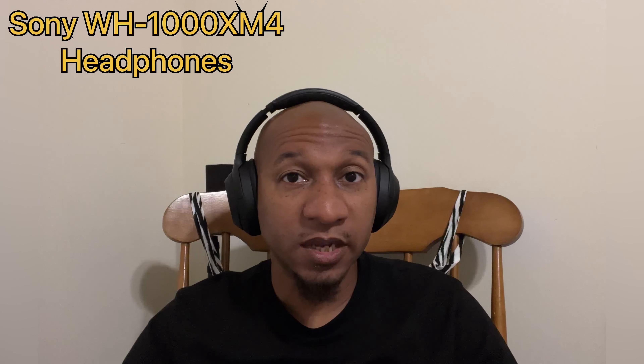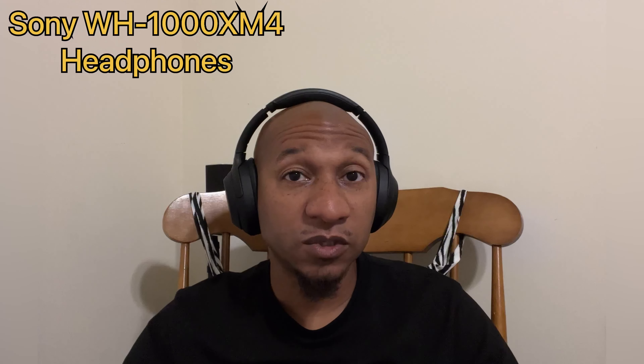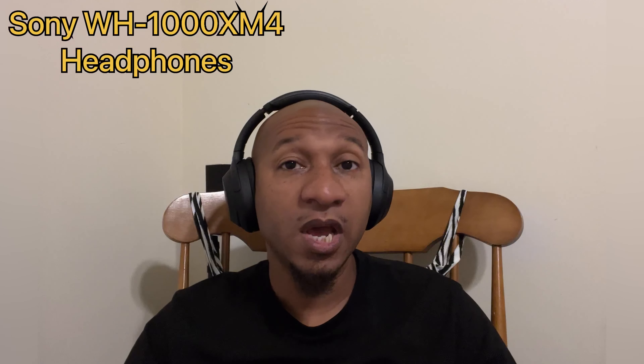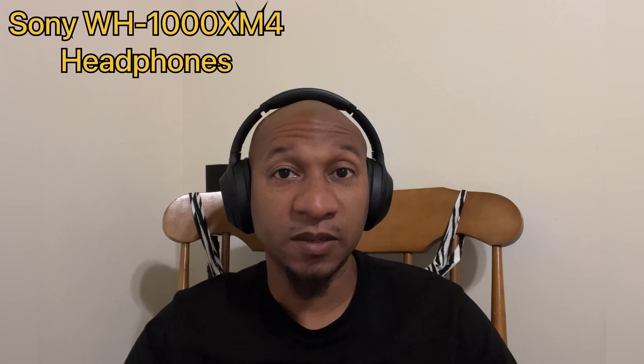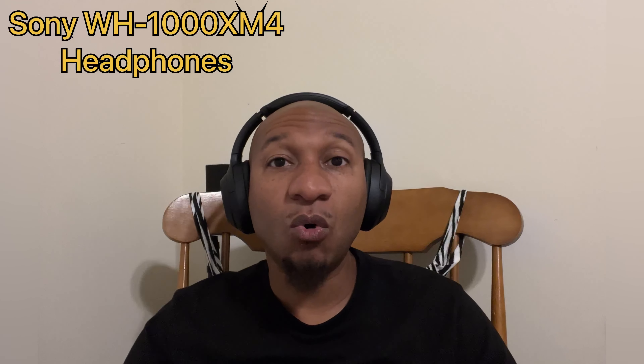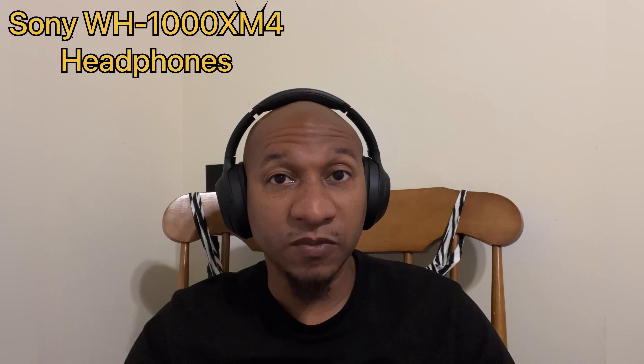We are currently listening to the mic audio quality on the Sony 1000XM4 headphones. This is an indoor environment test, so this is what your audio quality would sound like if you were to speak in a similar environment such as your home, perhaps the office, or somewhere similar.